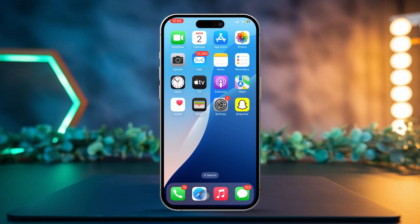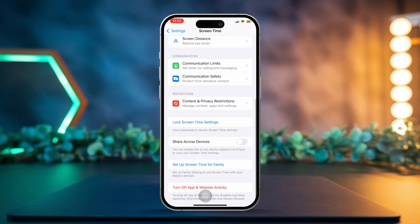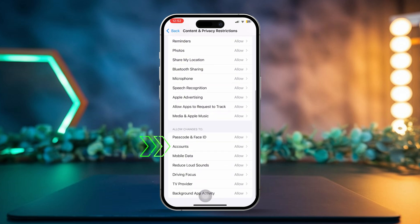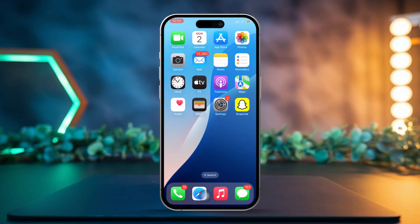Solution 3: Check for Restrictions. Open Settings and scroll down to tap Screen Time. Scroll down again and tap Content and Privacy Restrictions. Keep scrolling, then tap Accounts in the Allow Changes To section and select Allow. After that, restart your iPhone and check to see if the issue is fixed.